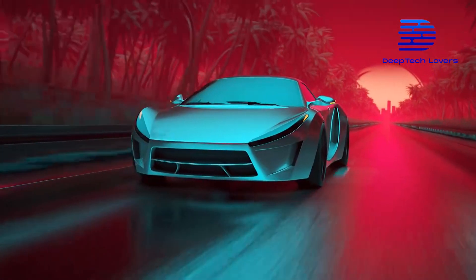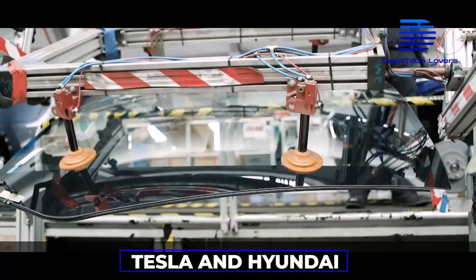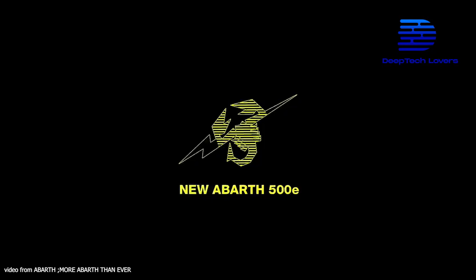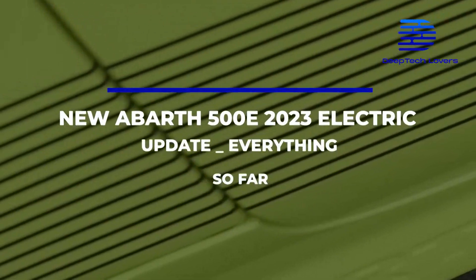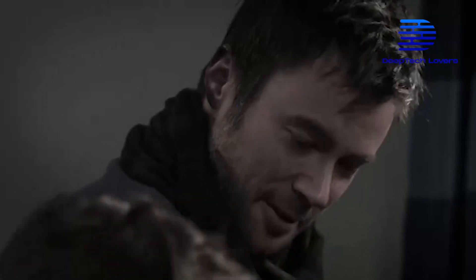Electric vehicles are fast replacing combustion engine cars. Companies such as Tesla and Hyundai are doing well with EVs, and now Abarth wants to join the trend with the new Abarth 500E EV, which comes with good performance and incredible features. Here's everything we know so far about the new Abarth 500E 2023 electric vehicle.